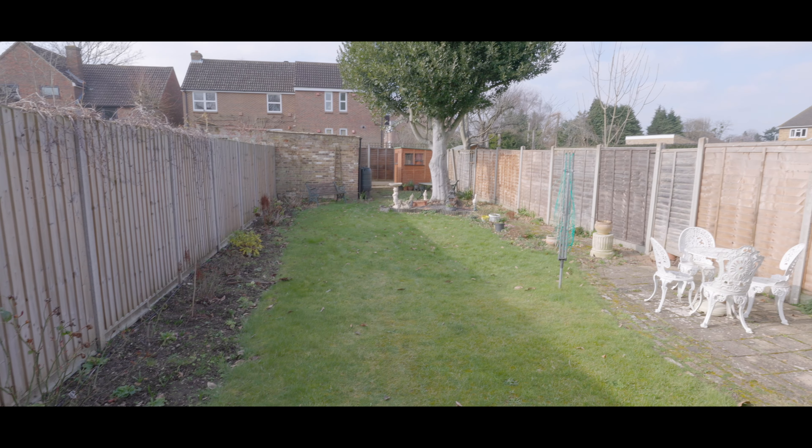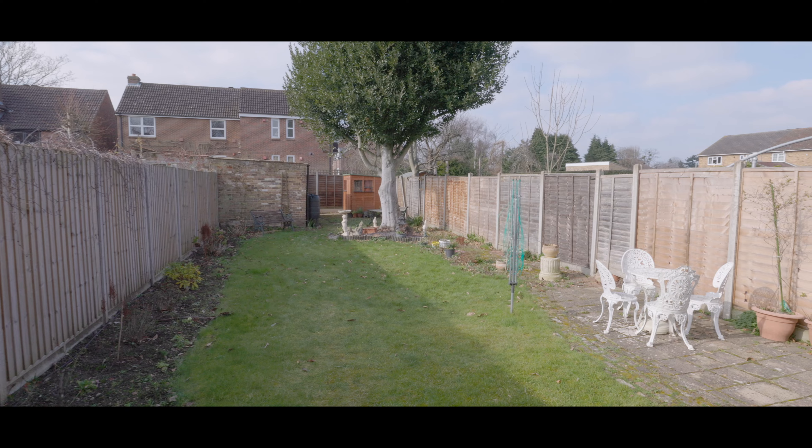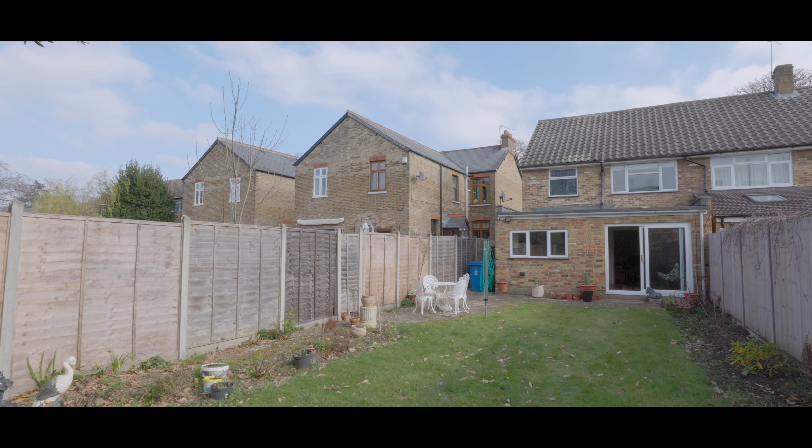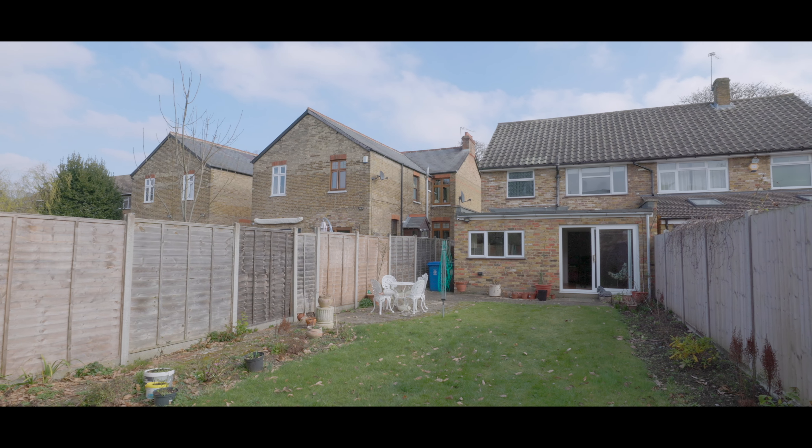Externally, the rear garden is mainly laid to lawn with a patio area, garden shed and additional outbuilding to the far end. If you'd like to arrange a viewing, please contact the Datchet office today to make a reservation.